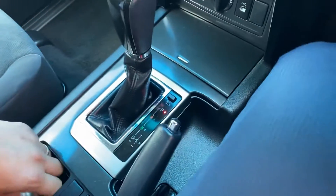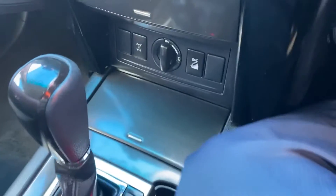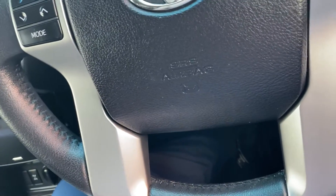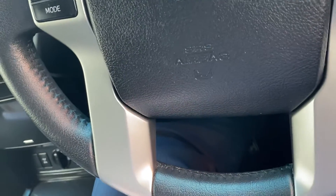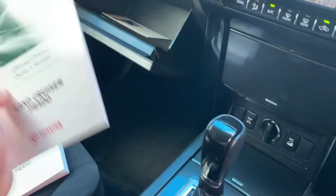The car comes equipped with two genuine Toyota remote keys. All your books are here as well — we have your warranty and service book, your owner's manual, and also the infotainment system manuals including the satellite navigation and multimedia system guide, plus the off-road driving owner's manual.